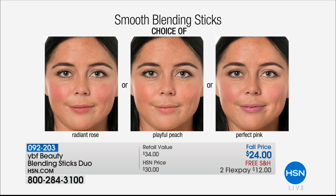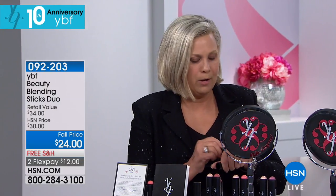You can see how the peach and the radiant rose and the pink looks so amazing. Everybody can have the look they desire. But guess what? No drying, no cracking. Sometimes we use blush as we mature and we get that appearance of our skin looking older — no bueno.